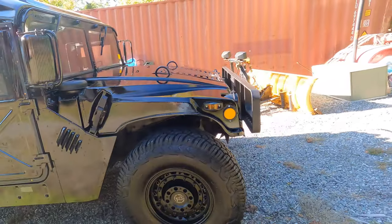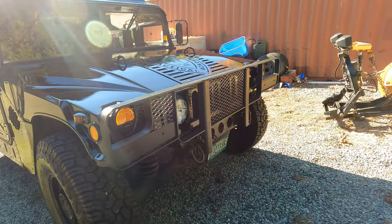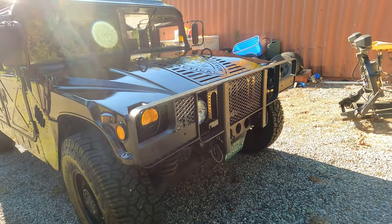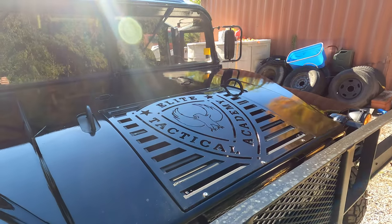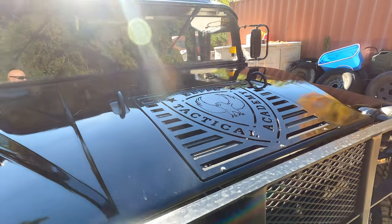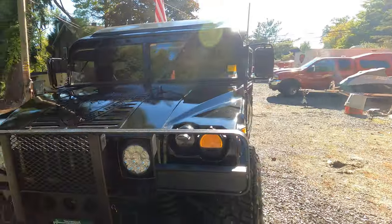You can see the LED marker lights coming around to the front. You can see the brush guard, and if you haven't seen our channel before, you'll notice our really cool logo on the grille — that was custom done for us. Thank you very much. We'll tag below where you can get yours done.